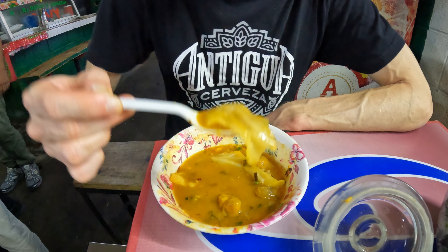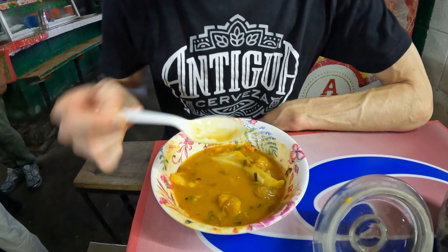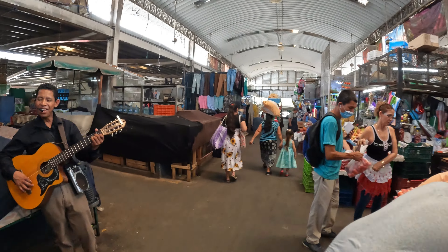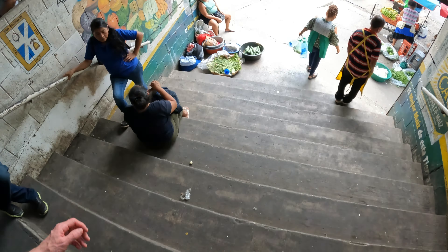Alright, so this square right here is the Civic Center for San Salvador. Behind me is the National Palace and up ahead of me is the Metropolitan Cathedral. I actually want to go see these street markets that are around this area. To the west there's also a central market we can visit.